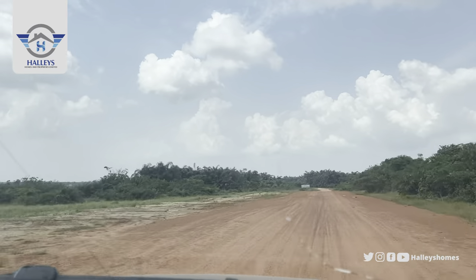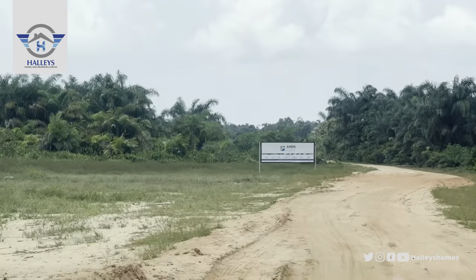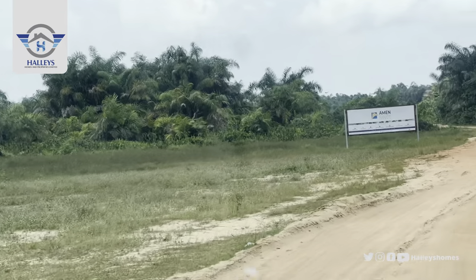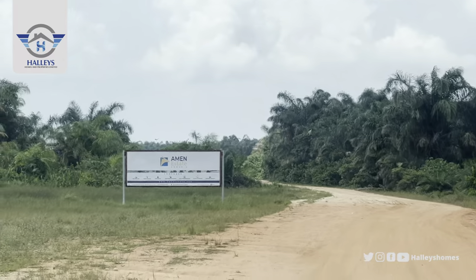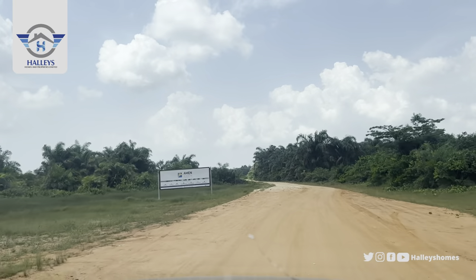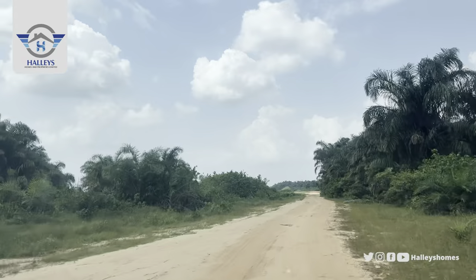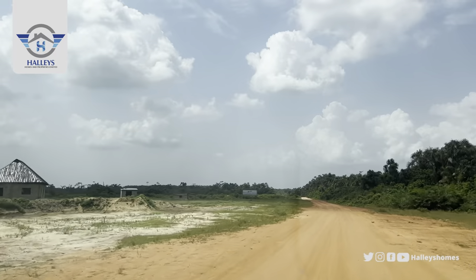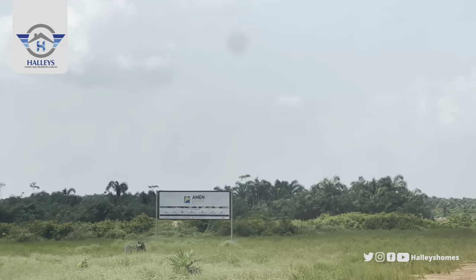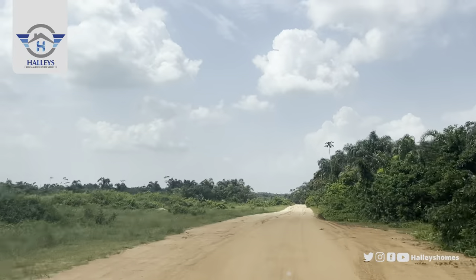Heading straight down, about a five-minute drive from the Lucky Expressway, this is Amen Estate Phase Three. And here is another Amen Estate, right in this Iyatoro Scheme.